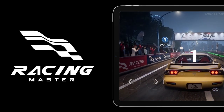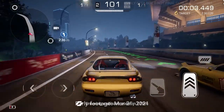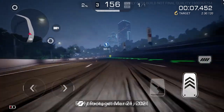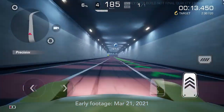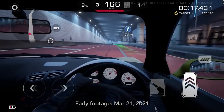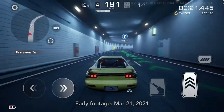Racing Master was shown on the new iPad 10th gen. It is a real-time simulation racing game featuring real-world vehicles and tracks for all racing enthusiasts. While I wish Apple had previewed the upcoming racer Wreckfest, Racing Master is not a bad option. It's a triple-A racer with the visual and physics quality of Grid Autosport.